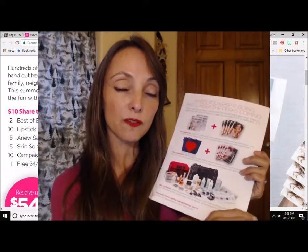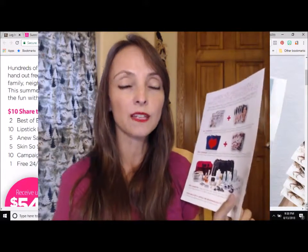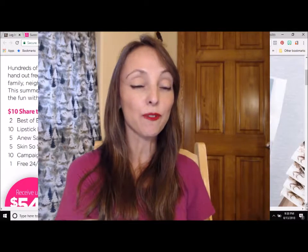So if you have questions, you can email me at beautybossmonica@gmail.com. If you want to get started now, just go to startavon.com and use reference code mbrown316, and then I will be in touch with you right after you've signed up to help you get started.